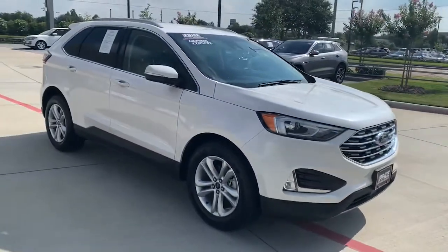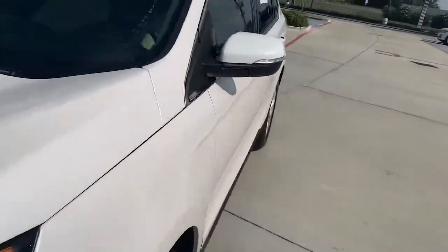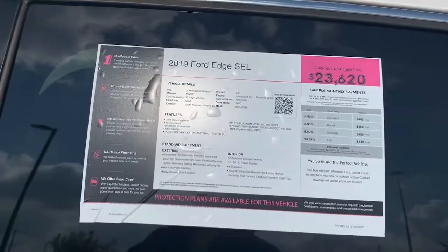The car's really clean. The customer had it — it's a personal vehicle. They had it for about 11 months, put about 19,000 miles on it. Good news is the price point — it's very affordable. Check out the inside.